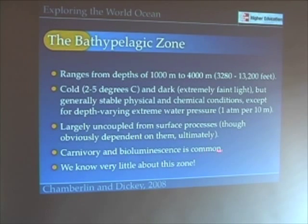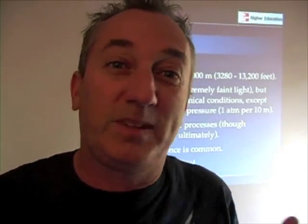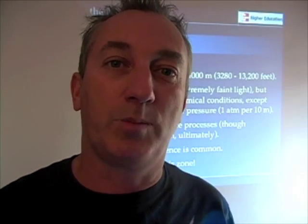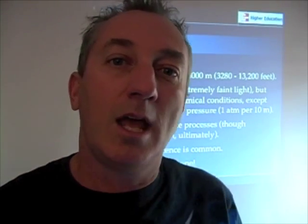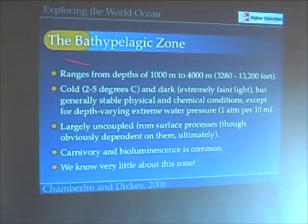Carnivory and bioluminescence are very common in this zone. And one thing we know for sure about this zone — we don't know very much about it. We just know very little about the bathypelagic zone. But as we continue to explore, and as maybe some of you take careers in oceanography, this could be a zone for you to study.